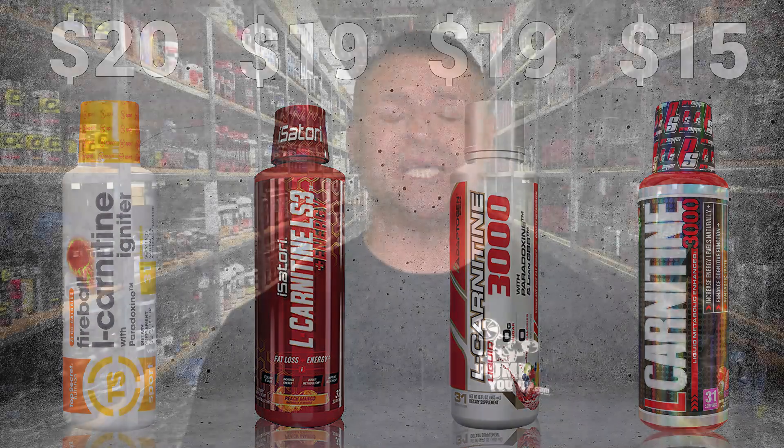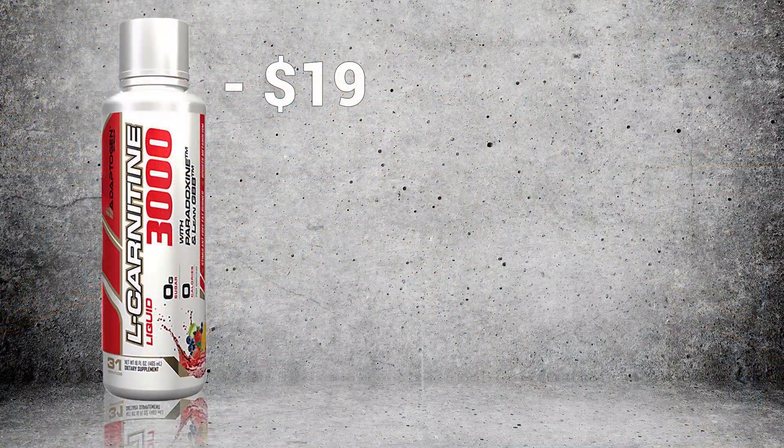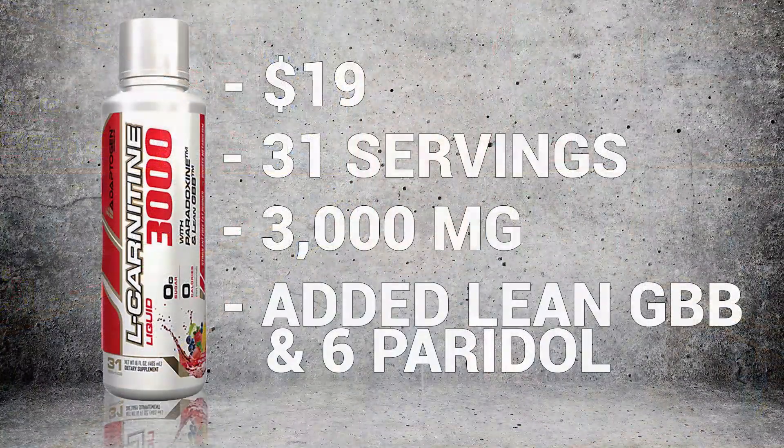And without further ado, I'm pleased to announce our first place winner. First place goes to Adaptogen Science. Based on the price, what you were getting, and the servings, this was a very clear winner — $19, 31 servings, you are getting the full 3 grams of the fat-melting L-Carnitine, plus it had the added extras as well. For me, this was a very clear first place winner. The war is over and the winners have been decided.